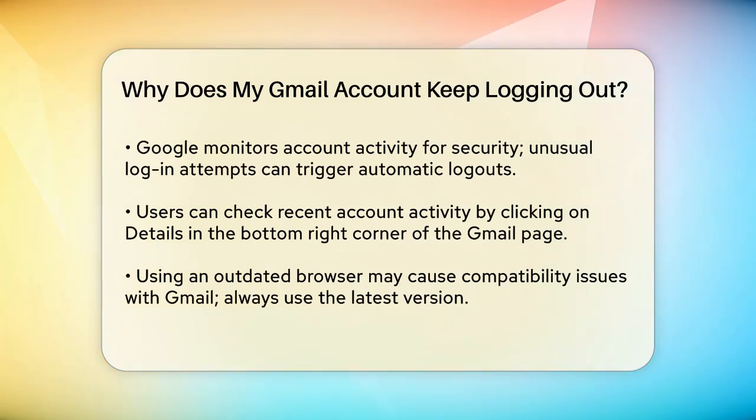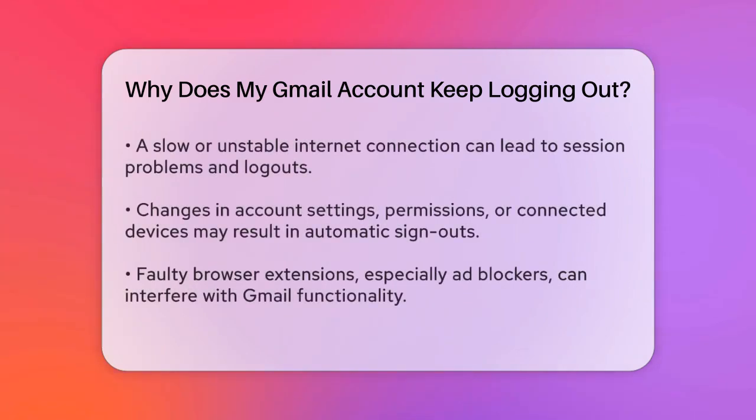Using an outdated browser can also cause issues. Make sure you're using the latest version of your browser, as older versions might not be compatible with Gmail's features. Chrome is a popular choice and is recommended by Gmail. A slow or unstable internet connection can also lead to session problems, causing Gmail to log you out. Ensure you have a reliable internet connection to avoid these interruptions.